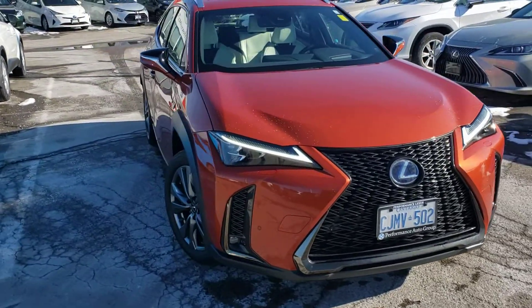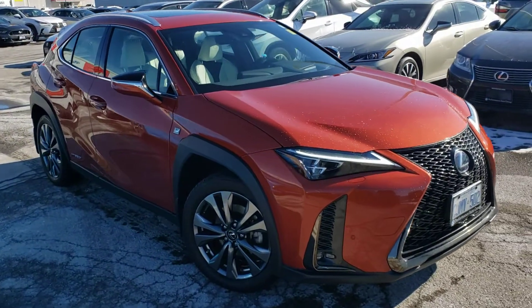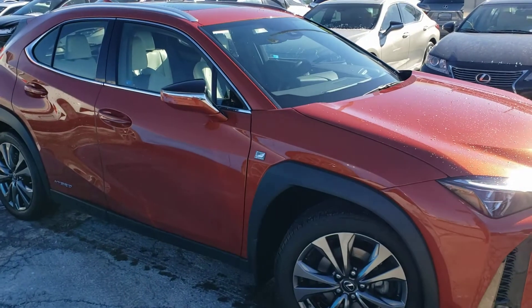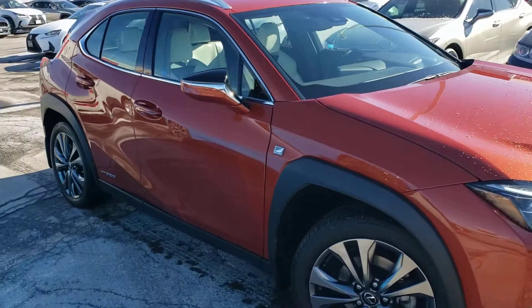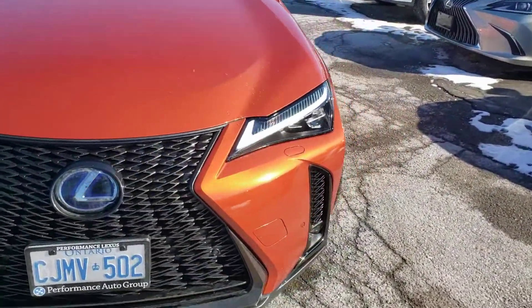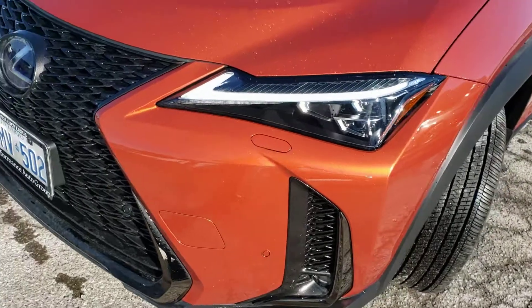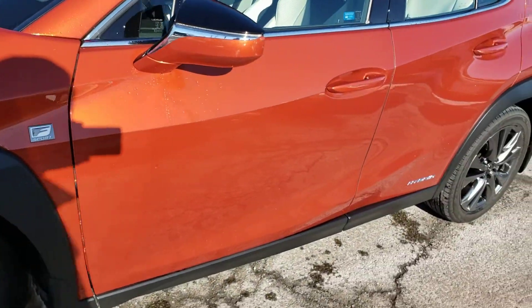I understand you have unique tastes in exterior colors. I'm pretty certain that this one's gonna do it for you. It's not unusual to see Lexus available in a couple of different versions of orange. This one is cadmium orange metallic. It's actually very, very bright with metal flake in it. You see different hues — almost like a little bit of yellow and orange going on at the same time in different light.